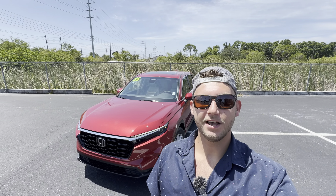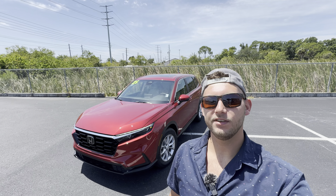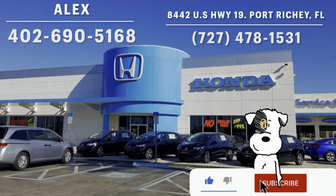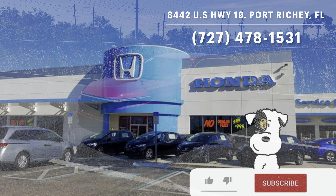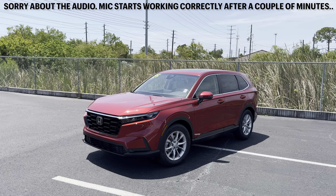Hey guys, Will here with WTF Car Reviews and today we're reviewing the all-new 2025 Honda CRV EX. Big thanks to Alex and the rest of the management and staff here at Ocean Honda in Port Richey, Florida for helping make this review possible. I'll leave a link to their inventory below. For those of you who don't know, the CRV has been Honda's compact SUV since 1995.